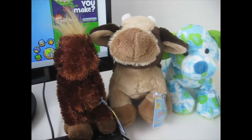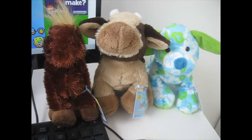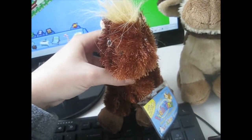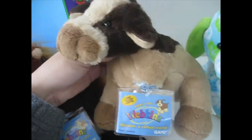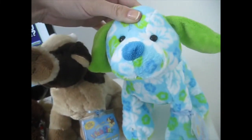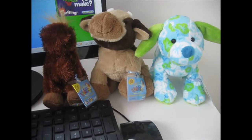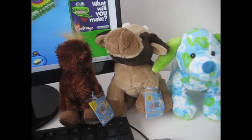Hey guys, it's webkinsgirl46 and today I'm going to be adopting these three Webkinz: Mabel the Lilkins horse, Samson the brown cow, and Kanani the island pup. They're going to be on three different accounts of mine, but let's go ahead and start it off with Mabel.